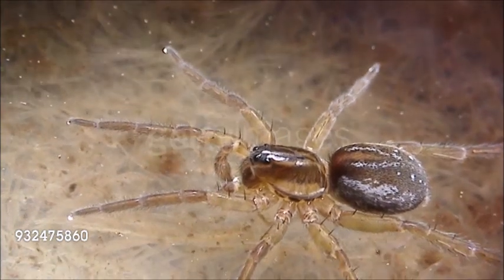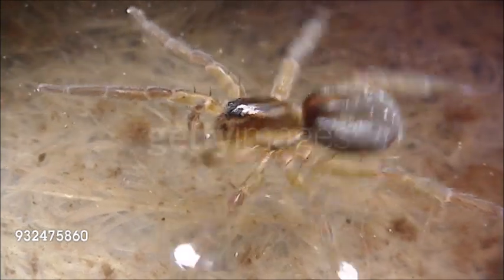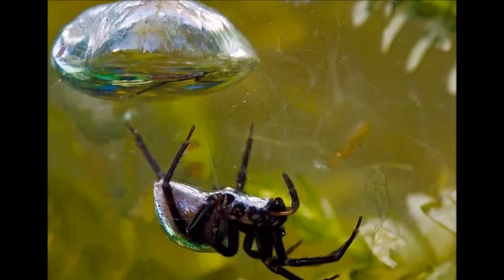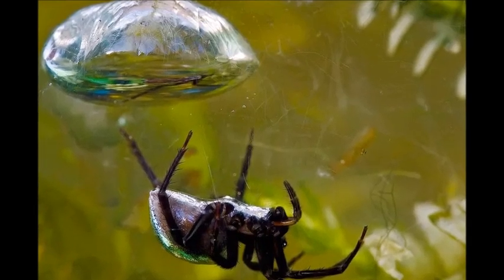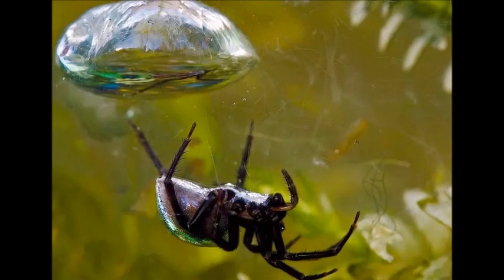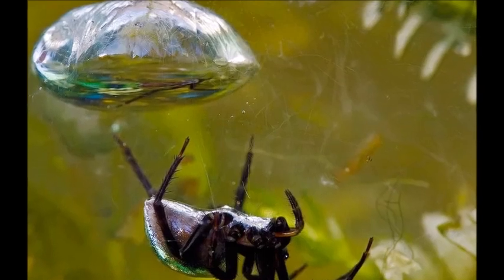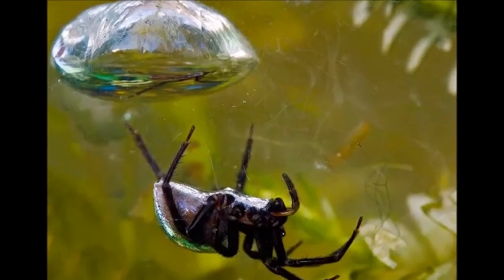This species is unique in living under the water surface. It ferries air, trapped by the dense hair on its abdomen, to a dome-shaped silk diving bell which it anchors to underwater plants. The bell is used for feeding, courtship, and hibernation, and the eggs, wrapped in silk, are also stowed inside. The water spider is 7/32 to half an inch (0.7 to 1.5 centimeters) long.